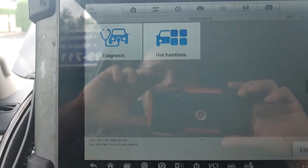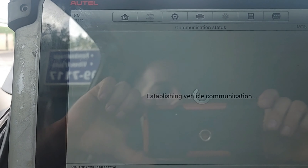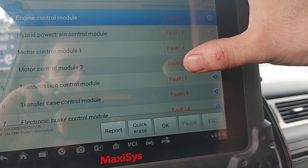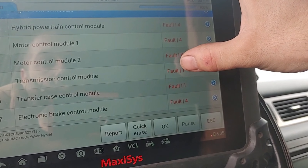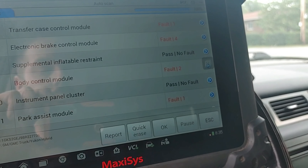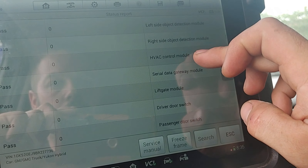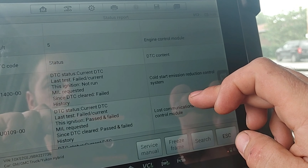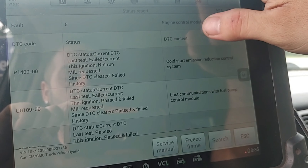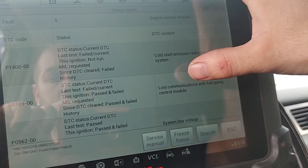I'll run a quick diagnosis — auto scan. We have a whole bunch of codes: ECM, hybrid motor control module, transmission control module, traction control module, BCM. Looking at the report: cold start emissions reduction control system, and lost communication with the fuel pump control module. That's what I thought, because I don't even see the fuel pump control module in the list — it just disappeared.